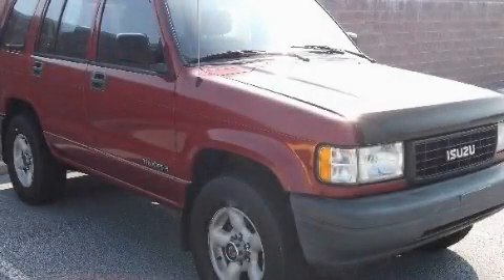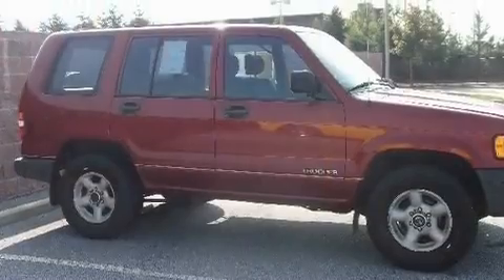This is a 1995 Isuzu Trooper, a vehicle with safety, comfort, and space.